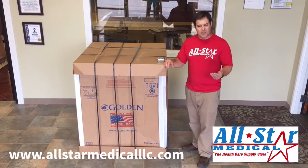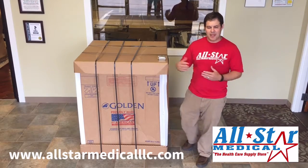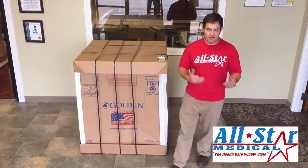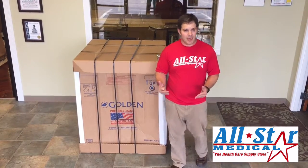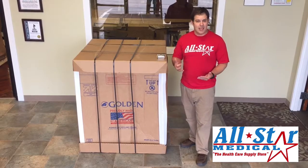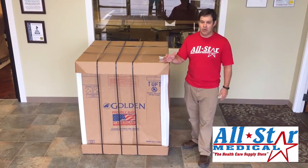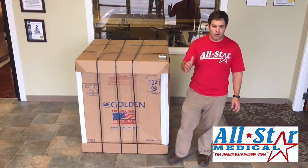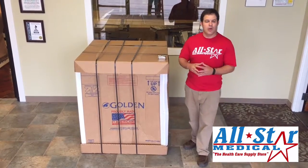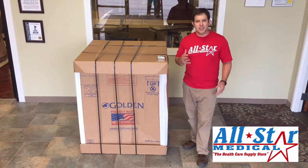The front door delivery and curbside delivery are basically what they sound like. A freight truck will drop it off — if they can't back down your driveway or get around your neighborhood, they're going to drop it off at sometimes the mailbox or as far as they can go, and they're not going to bring it inside the house. If it doesn't go through your front door, they're only going to bring it up to the front door. Whether you're ordering from allstarmedicalllc.com or any company, that's something to keep in mind.